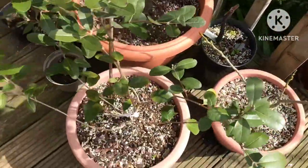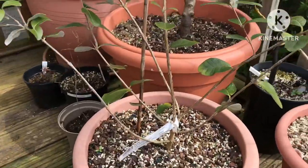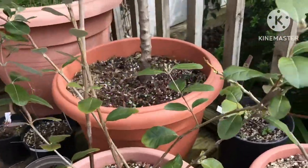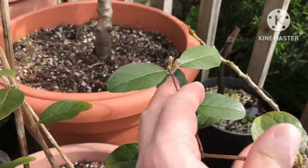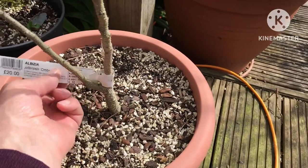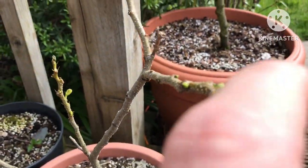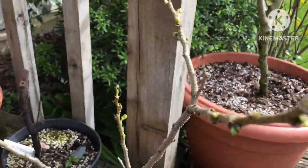One of my potted Feijoas — this is the most recent one I got; this one is Triumph. I got a spare one, I think I was buying one for my parents and thought I'd get two. It's just starting to show signs of new growth so it's waking up quite early. Behind it in a pot is my Albizia julibrissin — it would be nice to get some flowers on it this year, but it seems to get attacked by snails and slugs, though the new shoots are looking okay at the moment.